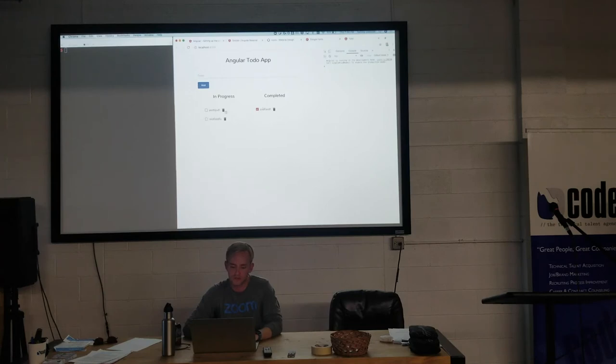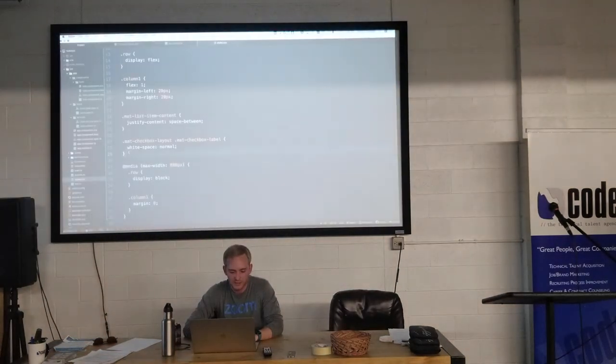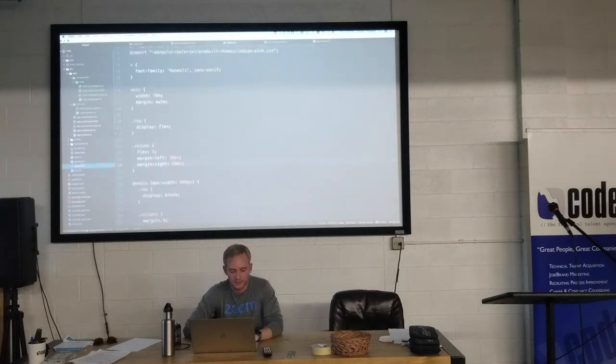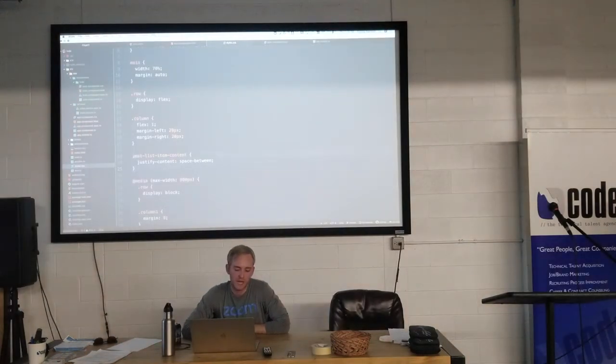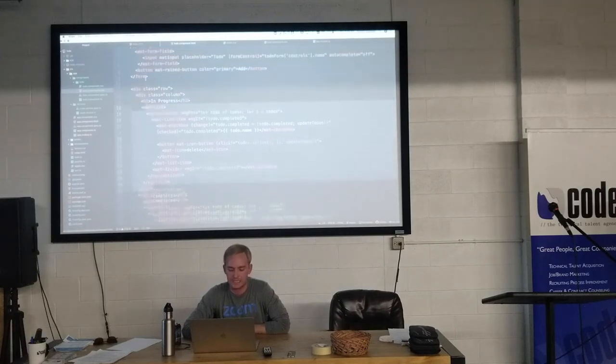There's our basic app. If you weren't able to code along, I'll put up the completed code. It's a pretty simple, good-looking Angular 7 app you can code in about 30 minutes. Of course you can plug in different things or customize it however you like. Any questions?